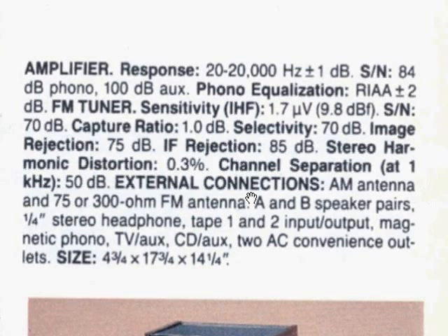Frequency response: 20 to 20,000 Hz. Signal to noise ratio: 84 dB for the phono, 100 dB for the auxiliary. It might be a little less than that — it could just be age making it a little hissy. It's not terribly noisy at all; it's very quiet, but it's not quite 100 dB at the output.